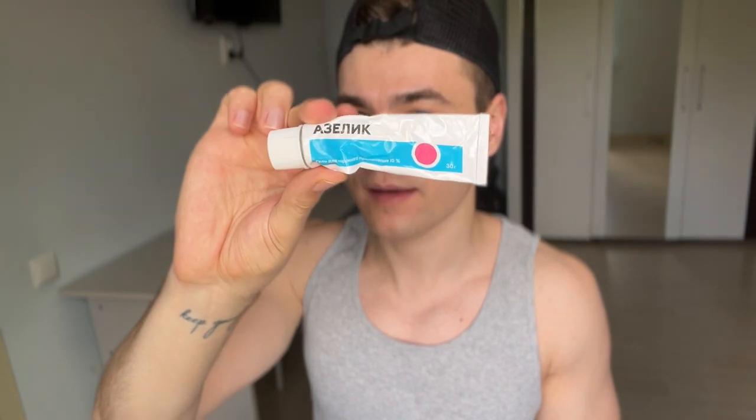The next thing I do is apply this — an Azelaic Acid 15% cream-gel, something in between. This is the only azelaic acid product I've been able to find here. There is the Asclair one which contains 20% — a great option, though I've never tried it. It's very hard to get it shipped here, but I found this one from a local brand.